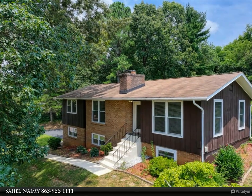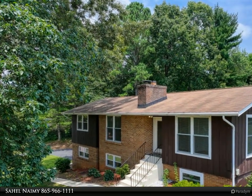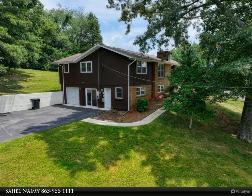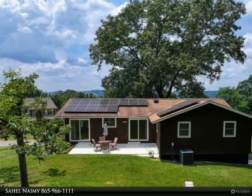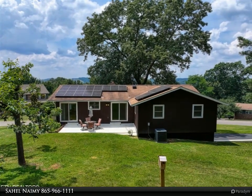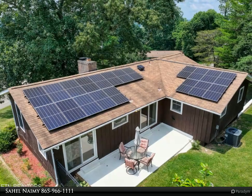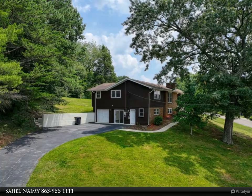This Wallace Real Estate property video is presented by Sahel Naimy. Inviting and charming four-bedroom, three-bathroom residence nestled in the sought-after Timbercrest subdivision of West Knoxville, and only 10 minutes to downtown. This well-maintained home on a generous approximately 0.50-acre corner lot boasts abundant natural light and a serene atmosphere. Upgrades include solar panels with a transferable warranty (2019), newer HVAC (2021), and double-hung Pella windows (2015).